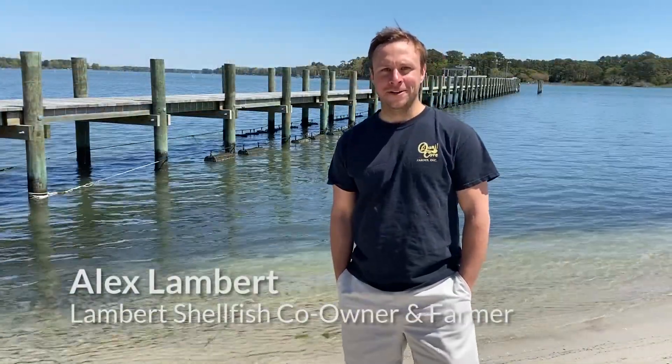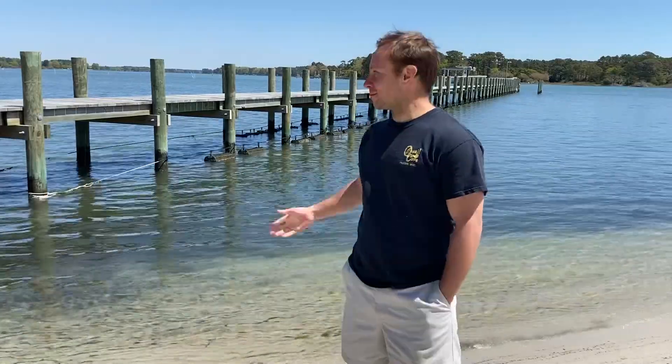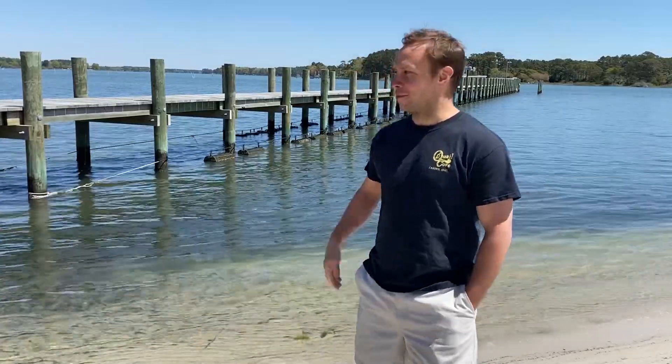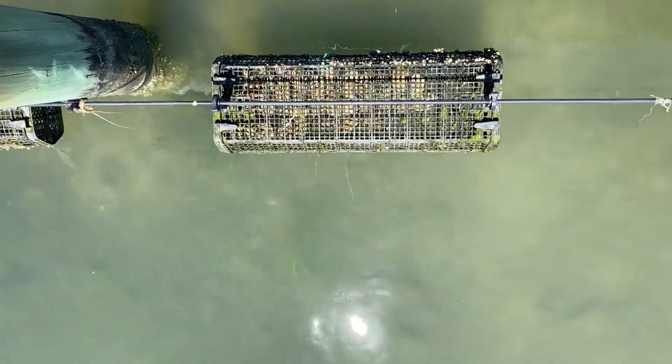Hi everyone, my name is Alex Lambert. I'm co-owner and farmer of Lambert Shellfish. Behind me we've got two of our adjustable long line systems. It's a little bit different than a lot of the farms are doing here in the Chesapeake Bay region — essentially the oysters grow in baskets that are at a fixed height.